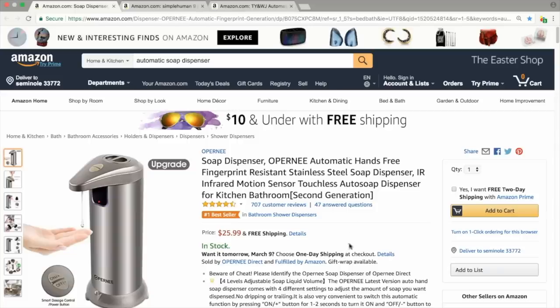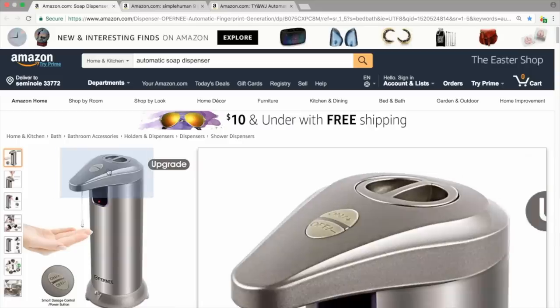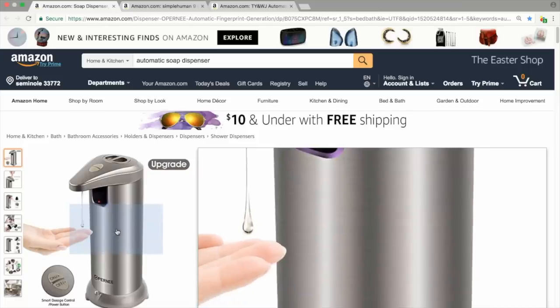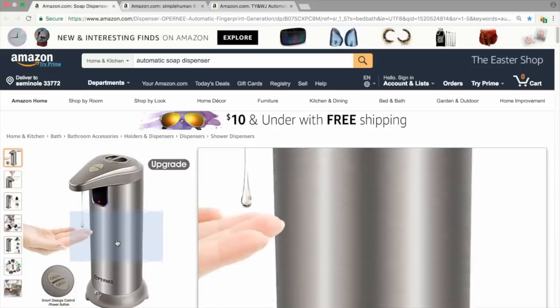We've done the basic listing setup. Now let's look at what we can do to improve the sales and conversion of our listing. The two most important elements are the image and the title, and we're going to start with the image. You have up to nine images you can use on your listing and you should try to utilize all of them. Your main image is the most important — it should just be your product and nothing else, and it should be at least 1,000 by 1,000 pixels, which makes it zoomable.